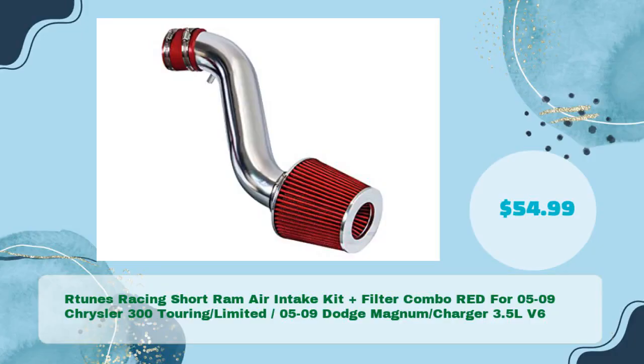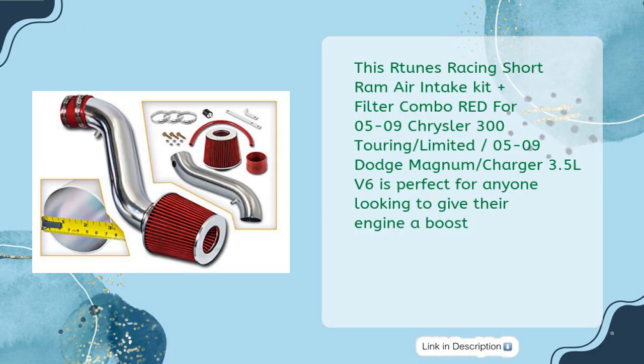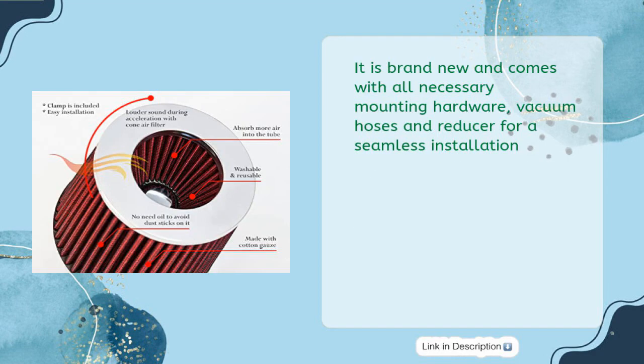Number one: the RToons Racing Short Ram Air Intake Kit plus filter combo in red, for 2005–2009 Chrysler 300 Touring Limited, 2005–2009 Dodge Magnum, and Charger 3.5L V6, at just $54.99. This kit is perfect for anyone looking to give their engine a boost.